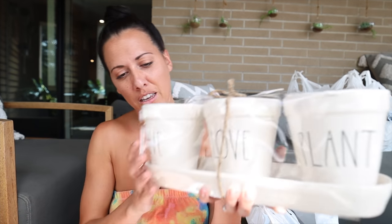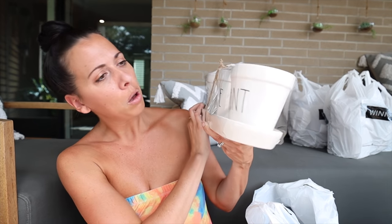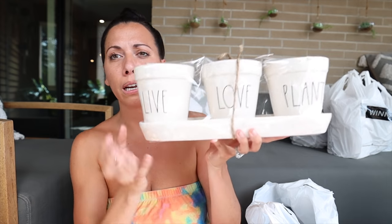This one says 'Live, Love and Plant' and it has a little plate on the bottom, so I'm going to put some little individual plants in there. How much was this? $24.99 — that's their magic number. So many things are priced $24.99. The total of everything we got was $206 Canadian.